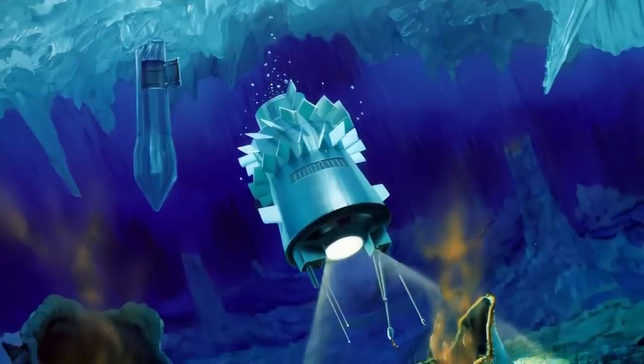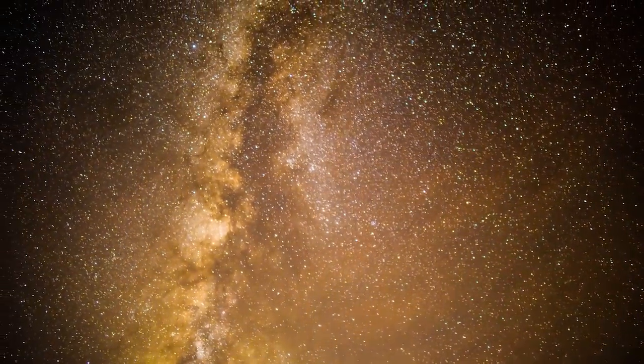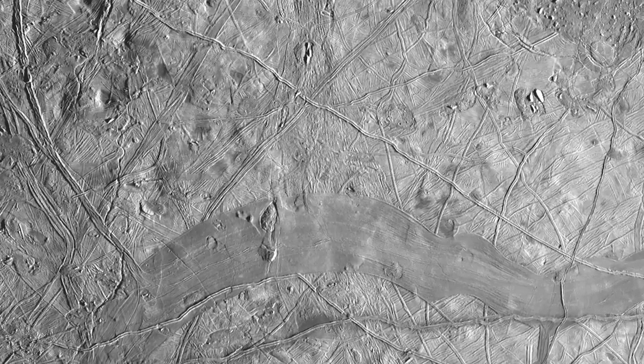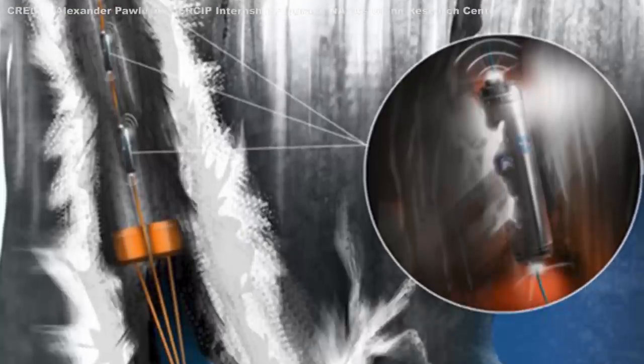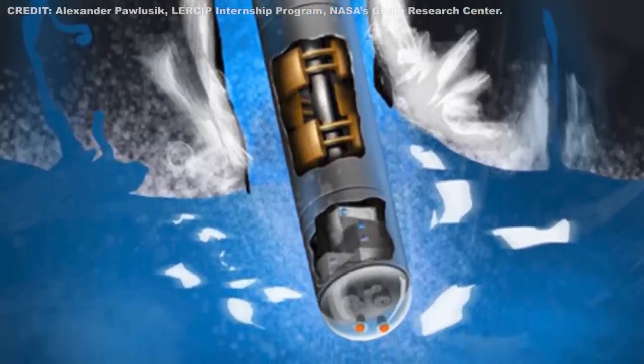It sounds like something from science fiction: the plot to explore an alien ocean hidden beneath the surface of a world hundreds of millions of kilometers away — a plot that involves first tunneling through a 25-kilometer thick ice sheet before releasing a swarm of robot submarines. Said out loud like that, it sounds not just fictional but frankly pretty damn impossible, like something dreamed up by stoned MIT engineers. Yet there's nothing fictional about any of it. Right now, scientists are developing these concepts for a future space mission they think could be a mere 20 years away — a mission that could lead to humanity's first encounter with extraterrestrial life.